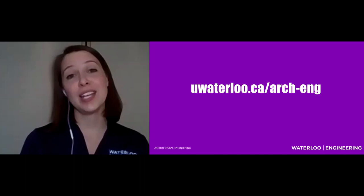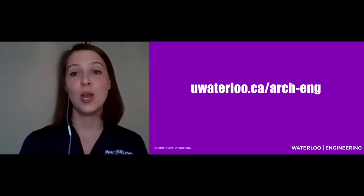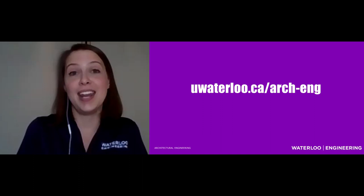If you've enjoyed learning a little more about architectural engineering, I encourage you to visit our website and reach out to connect with people there. We'd love to hear your questions and answer them, and hopefully this has taught you something. Come on over to the University of Waterloo in Architectural Engineering. I'm Andrea, and it's been my pleasure. Hope to see you in the fall.